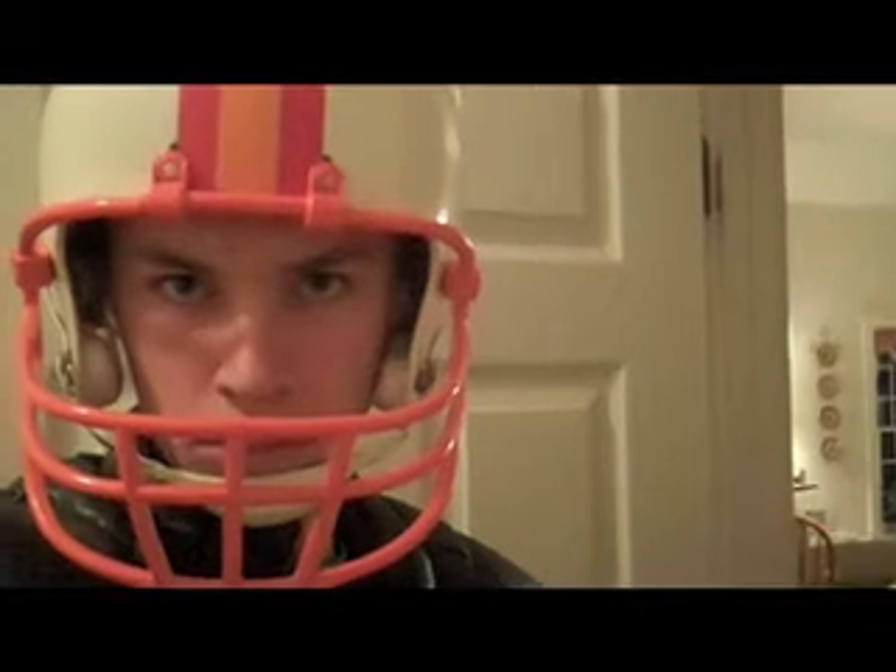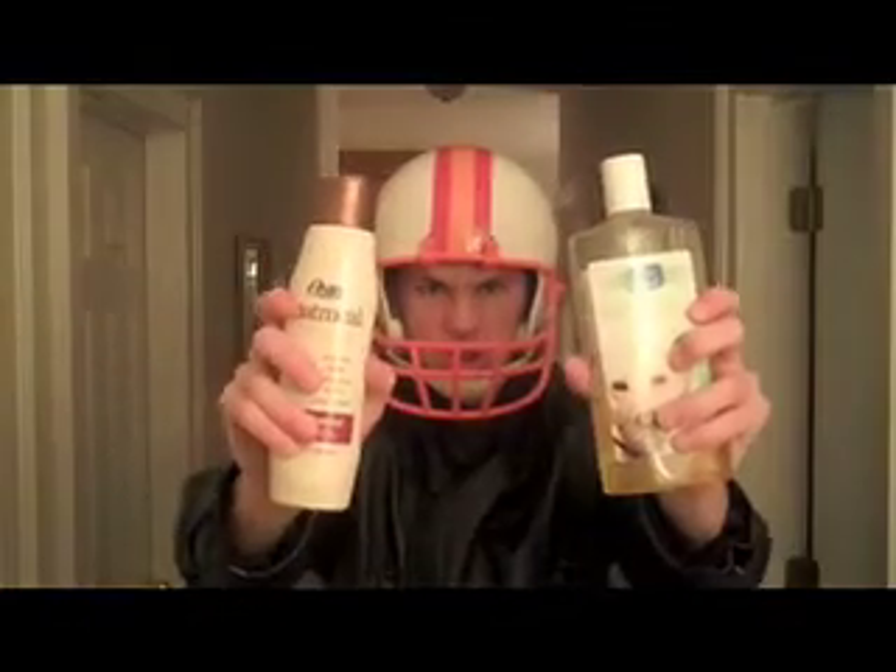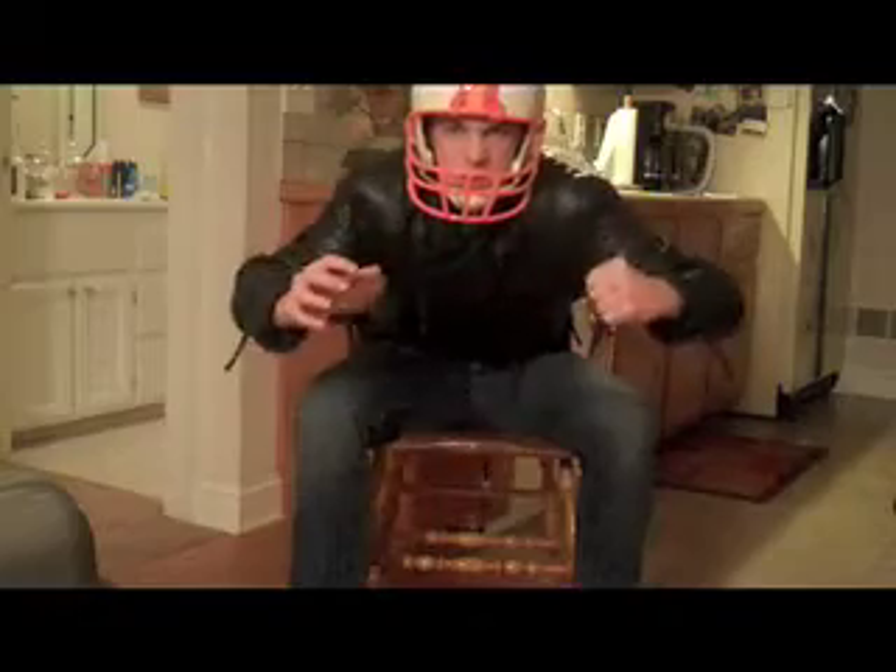Once in the bathroom, speed is essential. Quickly shut the door, dip your cat in water, and lather him up with soap. Now let's get down to business.